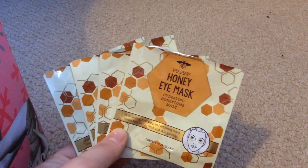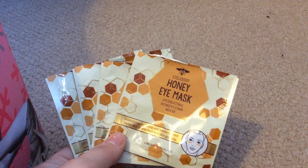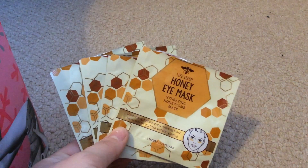First thing I've got to show you are four honey eye masks. I absolutely love these whenever they come in at work at TK Maxx — I always buy them. I wear these at night just before I go to bed to relax myself and get rid of the de-puffiness. I have one more pack to go and then I need to buy some.